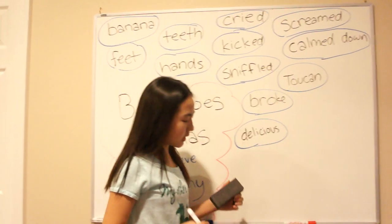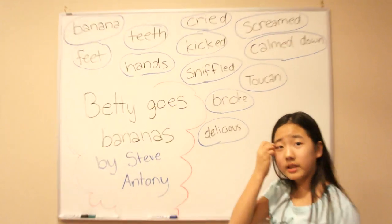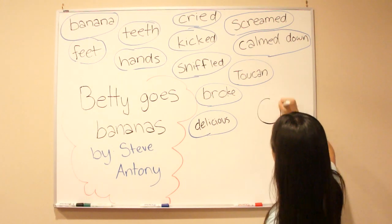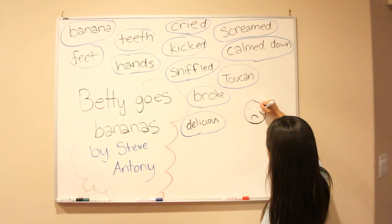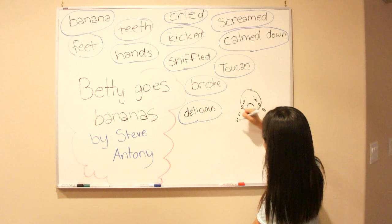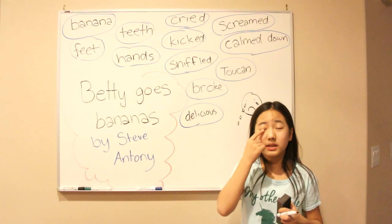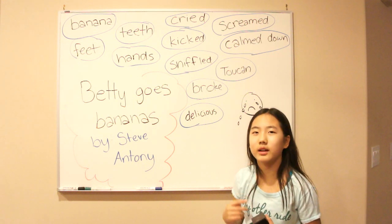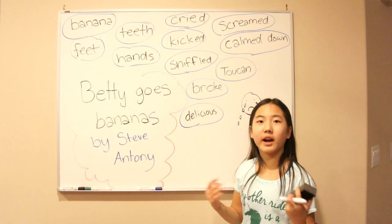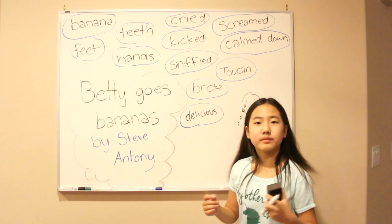Now, let's move over here. Cried. Betty cried a lot. Cried is when tears go down your face. This person is sad and he's crying — tears come out of your eyes. Cried. Follow me: cried. Good job.